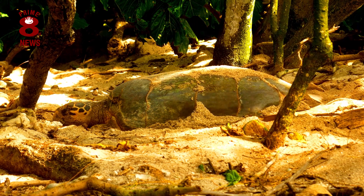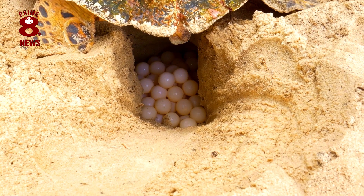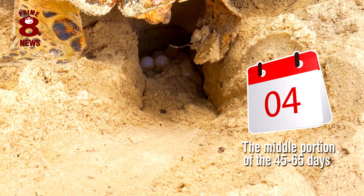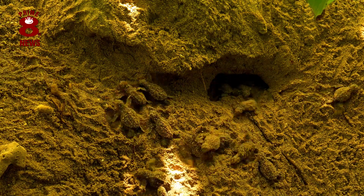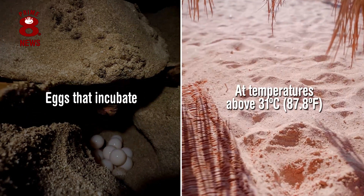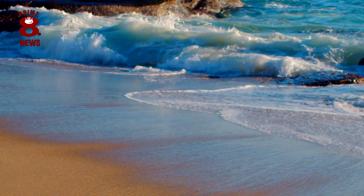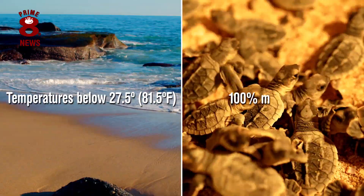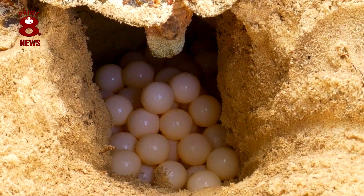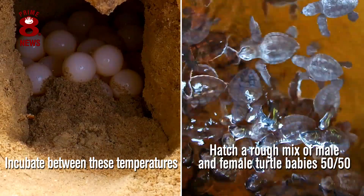The female turtle will lay her eggs deep into sand where the eggs are fertilised, but the sex of each embryo is yet to be decided. It will be the temperature of the sand during the middle portion of the 45 to 65 days of the turtle eggs' incubation period that will determine whether the egg hatches as a boy or a girl. As a rule, eggs that incubate at temperatures above 31 degrees Celsius will produce 100% female sea turtles, whereas temperatures below 27.5 degrees result in 100% male turtles. Those eggs that incubate between these temperatures will hatch as a rough mix of male and female turtle babies, 50-50.